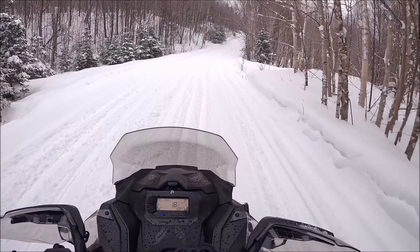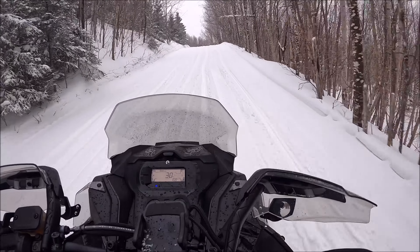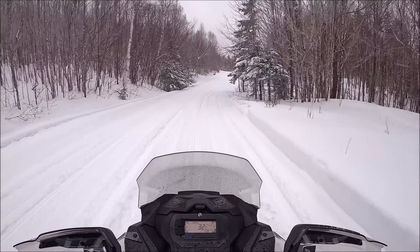It took about 570 miles to break this in. Like I said, I literally just hit the zero mark.